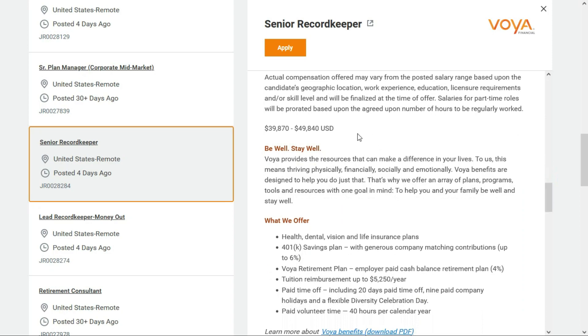Benefits come with this job and they will pay between $39,870 and $49,840 per year, which comes to between $19.16 and $23.96 per hour.